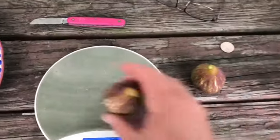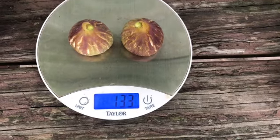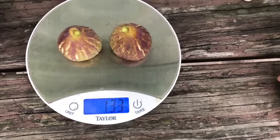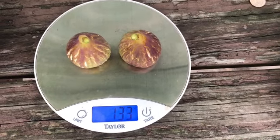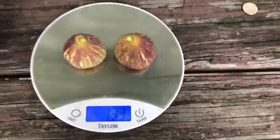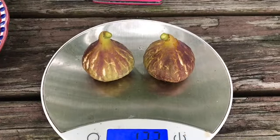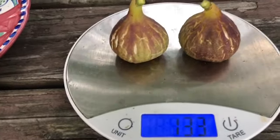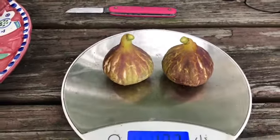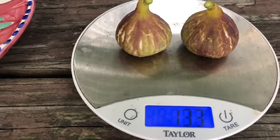We put them on the scale — we've got 133 grams, rounding that down to 132, so about 66 grams apiece roughly. A couple of good-looking things — nice cracks, kind of a purple-red color with some purple tinge to it. Really pretty fig.